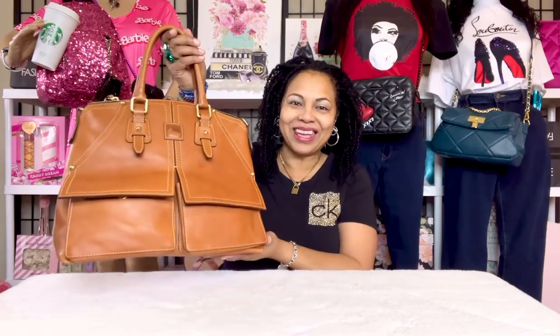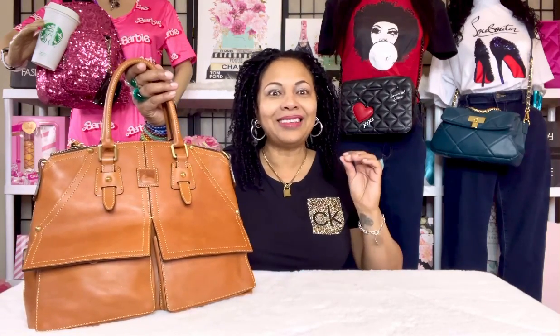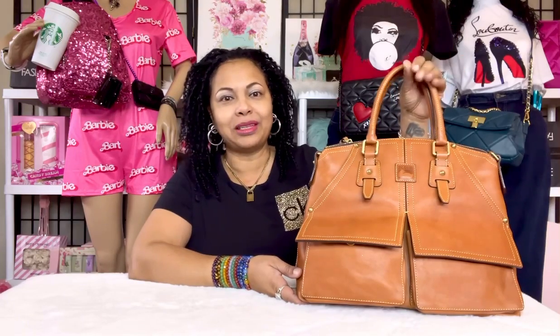The first lovely bag I want to talk about is my Clayton satchel right here in the color natural. I like the lighting today — the natural color is like a caramel brown but it also looks a little orangey, with a hint of orange or yellowish undertone. It's a beautiful natural color for Dooney & Bourke's Florentine leather. The Florentine leather bags are just so pretty. I'm absolutely addicted to them.